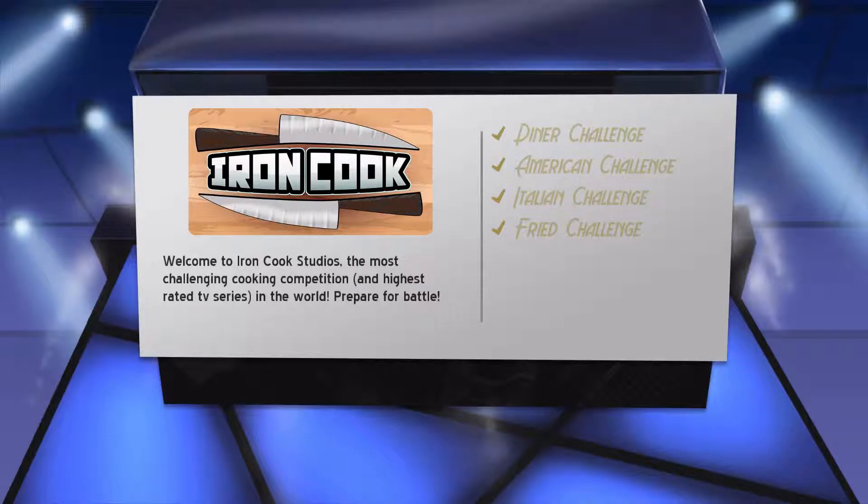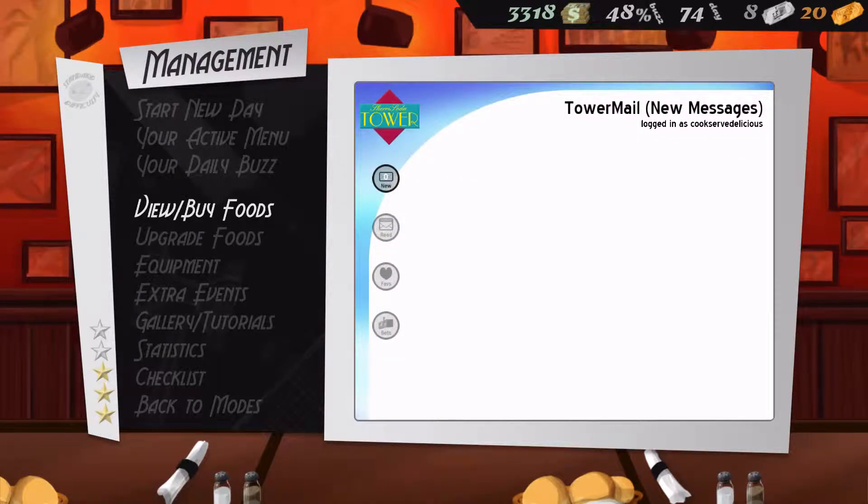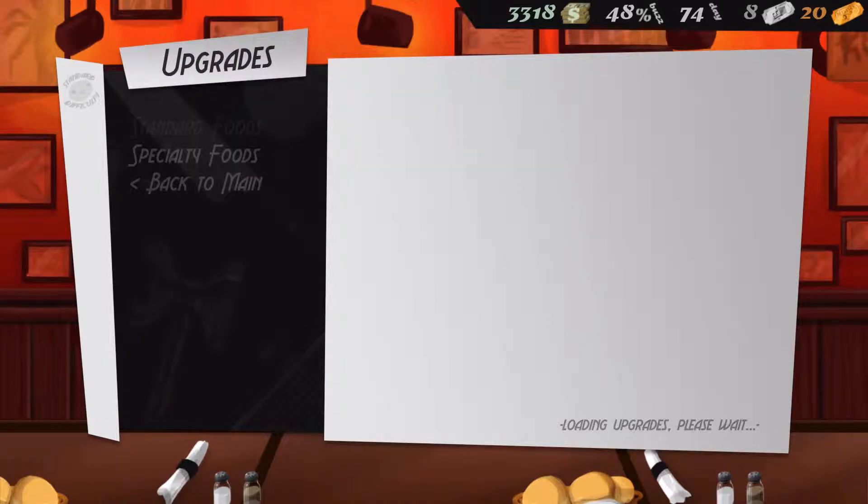That was extremely easy — like, really? What the what? Alright. We have money now. Let's see if we can upgrade something else.